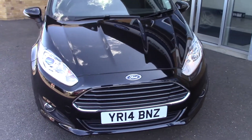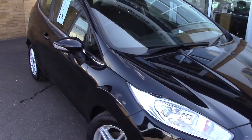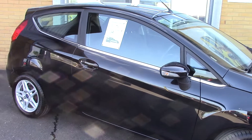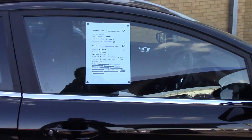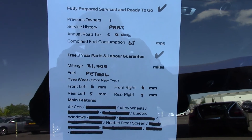As you can see, this vehicle is a lovely, lovely example. And finally, to finish off, here is an overall summary of all of this vehicle's key features.